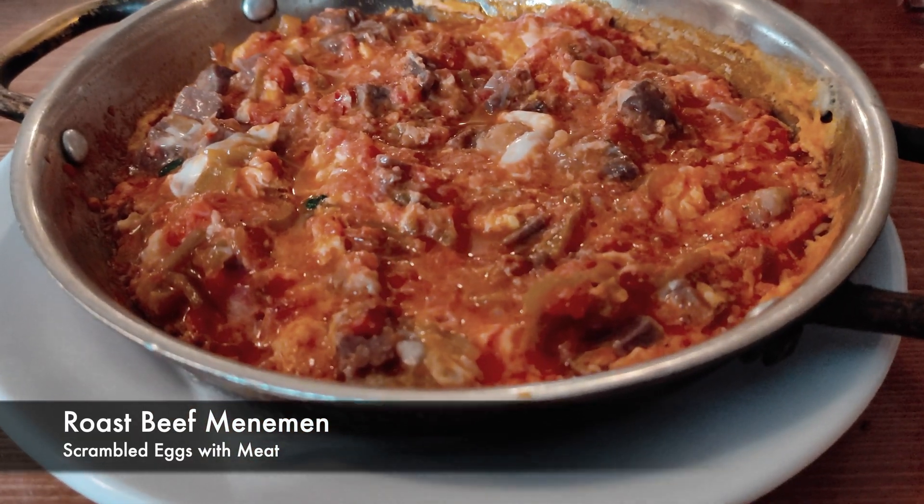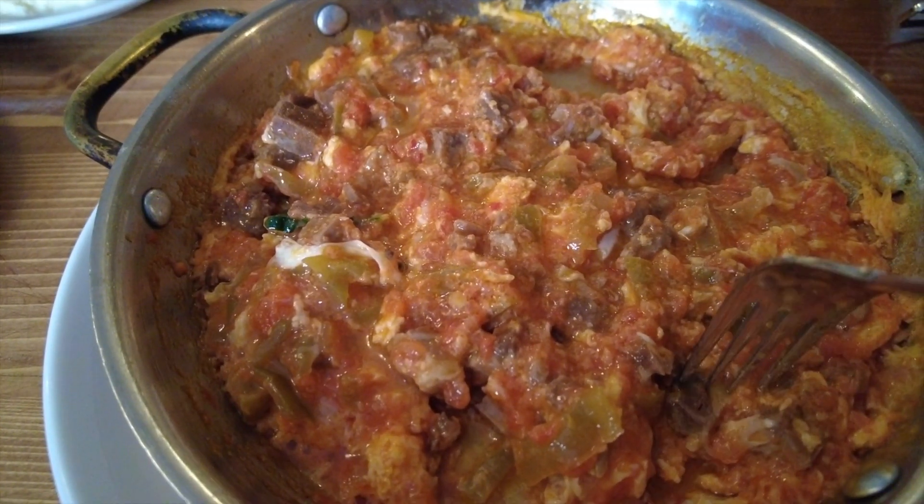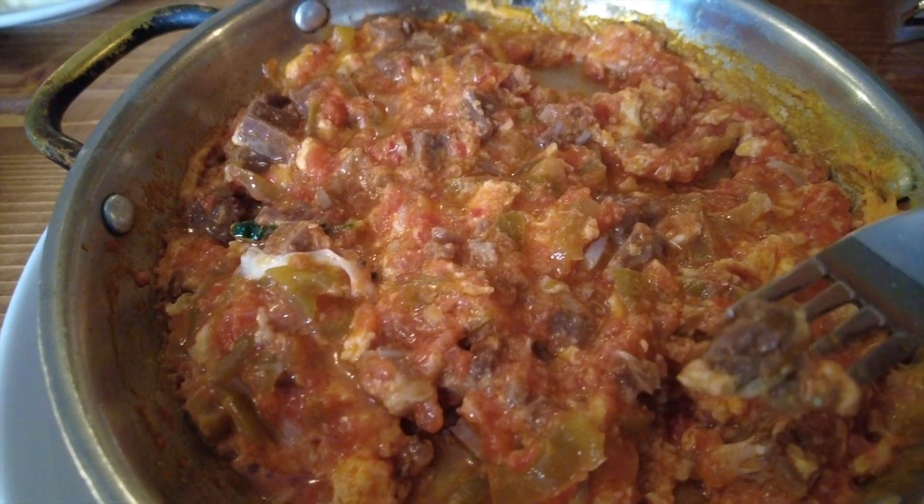If you don't remember from my previous videos, menemen is basically Turkish scrambled eggs. In this restaurant you have the option of having roast beef menemen, which quite honestly is one of the best breakfasts to have ever been invented.